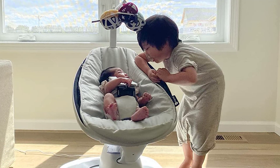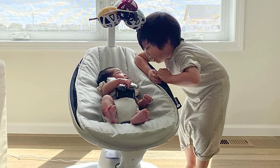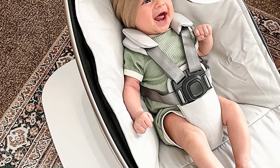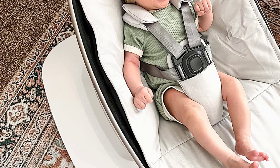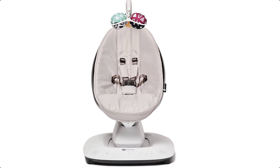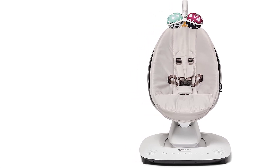At number 3 we have the 4Moms MamaRoo Multi-Motion Baby Swing. 5 parent-inspired motions, 5 speeds, and 4 built-in sounds. Find Your Roo, exclusively on the 4Moms app, takes the guesswork out of finding the right motion and speed combination for baby. Bluetooth functionality — stream your favorite music for baby, and easily adjust motion, speed, or sound with the 4Moms app. Wi-Fi Smart Home Integration, voice control with Amazon Alexa and Google Home, currently in Beta Phase. Convertible harness from 5-point to 3-point as needed. Toy mobile with interactive, reversible toy balls that include a rattle, mirror, and crinkle ball. Adjustable recline. AC adapter — no batteries required. Tool-less assembly.